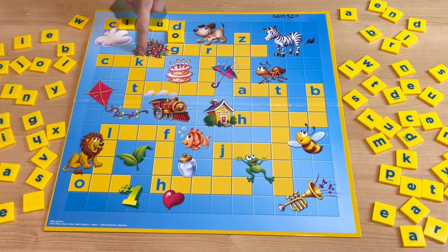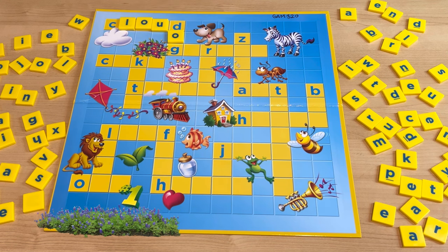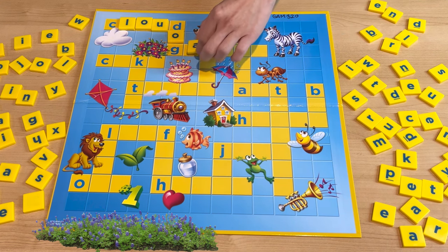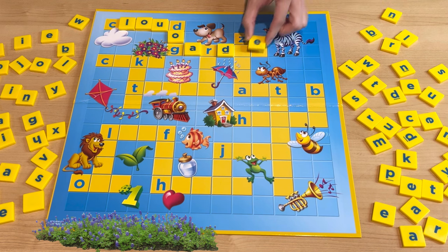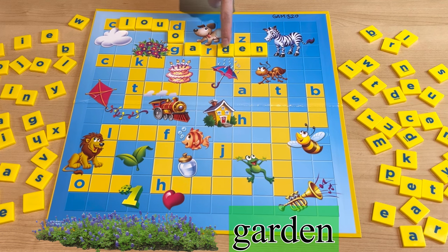And what about this? You see some flowers and bushes over here? Where do you usually find them? It starts with G — in the garden! How do you spell garden? It's G-A-R-D-E-N. Garden.